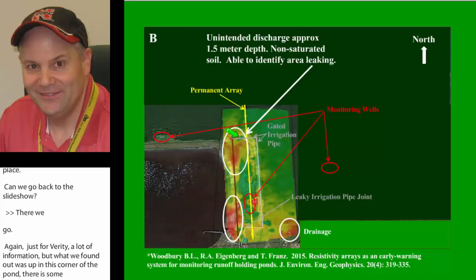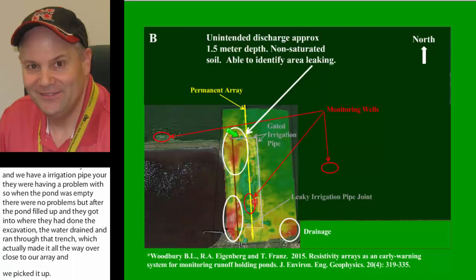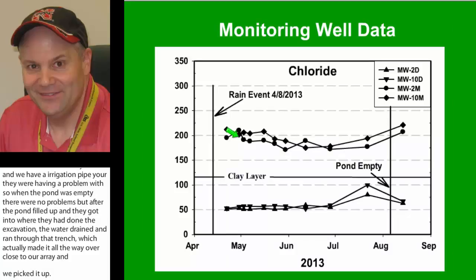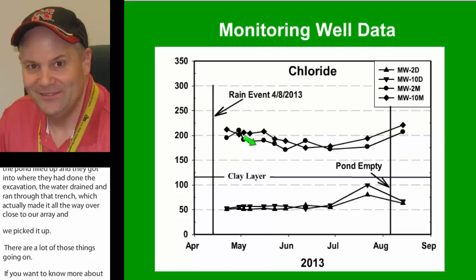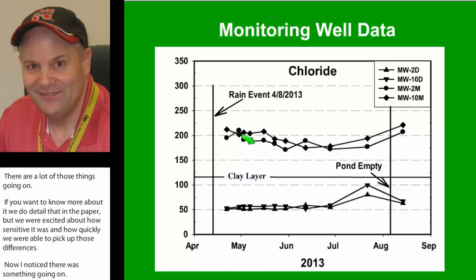When we noticed something was going on, we immediately went out and started sampling the monitoring wells. We sampled a series of monitoring wells to determine if they were actually detecting anything. We measured the chloride content and never really found anything we could definitively say indicated leaking was going on.